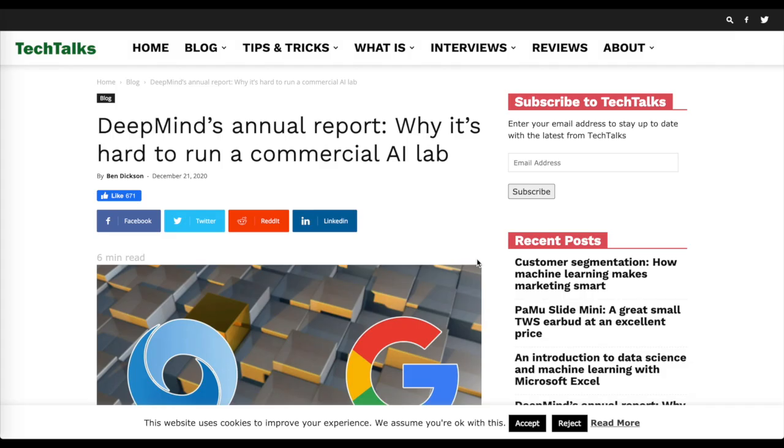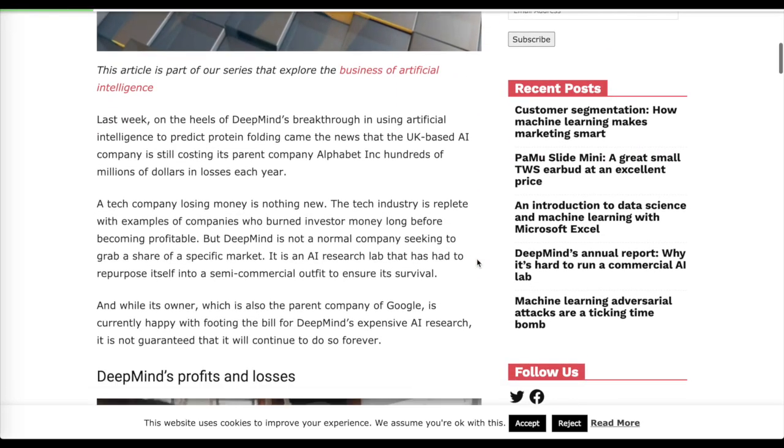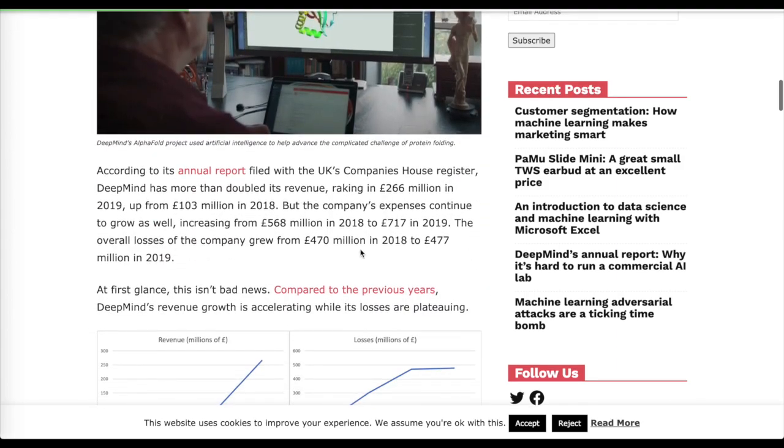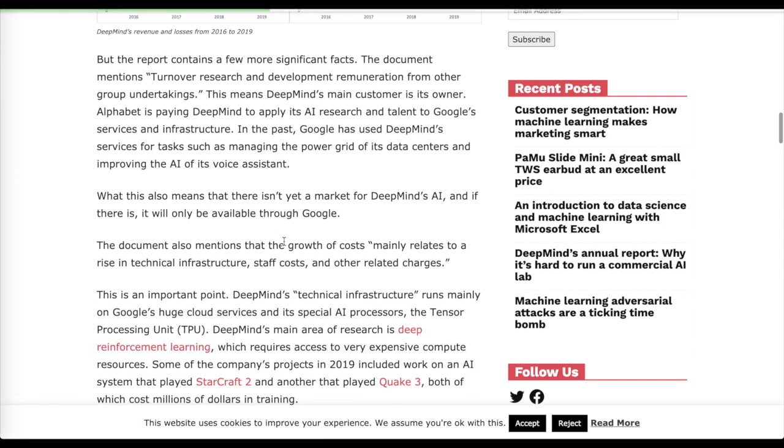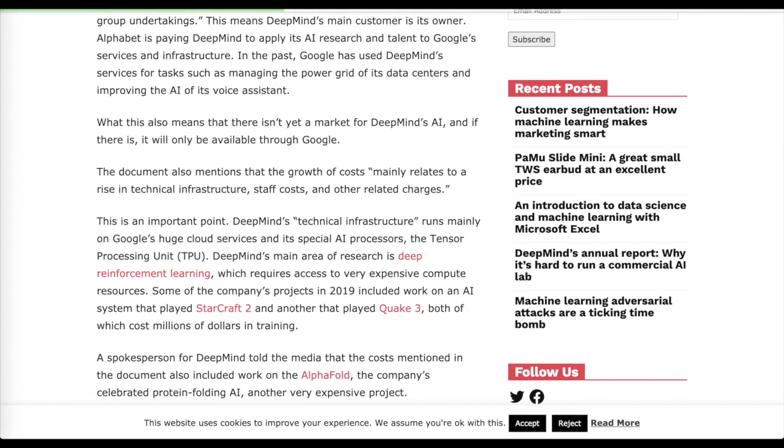In this AI weekly update, we'll look at DeepMind's annual report and why it's hard to run a commercial AI lab. DeepMind is a pretty expensive research lab to run, and in order for Google to justify paying for it, they may need to transition into more of a product-facing company rather than maintaining an emphasis on science itself.